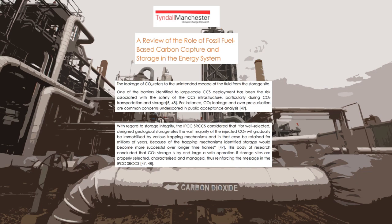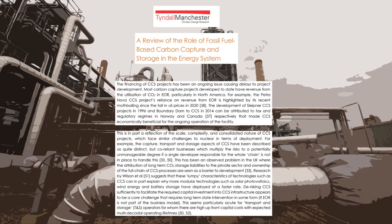In terms of financing, the revenue of most carbon capture projects is dependent on enhanced oil recovery, a vulnerability emphasized by falling oil prices since 2020. Revenue problems are also linked to the scale, complexity, and consolidating nature of CCS projects, which face similar challenges to nuclear in terms of deployment. This has made carbon capture projects very risky for businesses, a big barrier for development, and may explain why renewable projects like solar and wind have been deployed at a faster rate. Safe government intervention has been argued as necessary to de-risk such investments, especially for transport and storage.